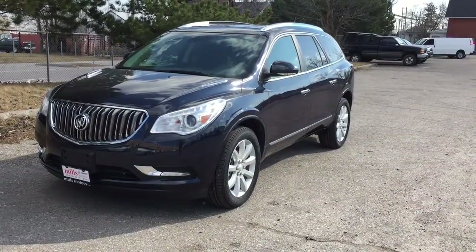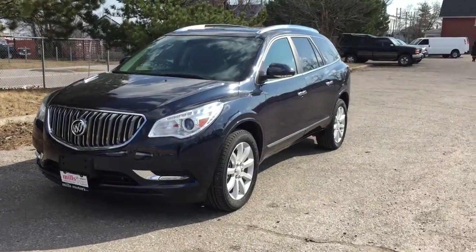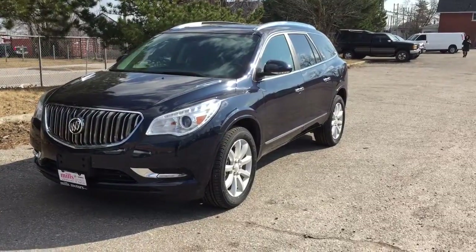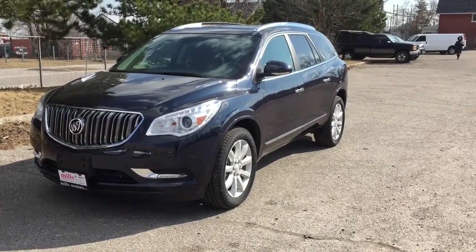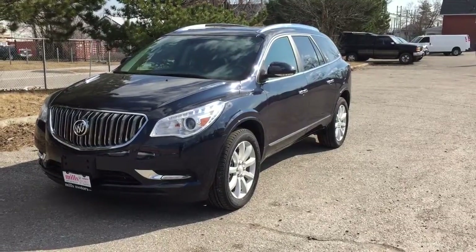It's a beautiful day at Mills Motors, 240 Bond Street East in Oshawa. This is the 2017 Buick Enclave all-wheel drive premium in dark sapphire blue metallic, featuring a 3.6-liter direct inject V6 engine and six-speed automatic transmission.